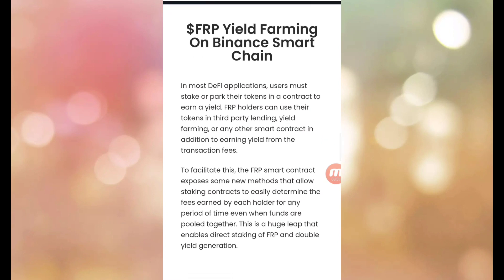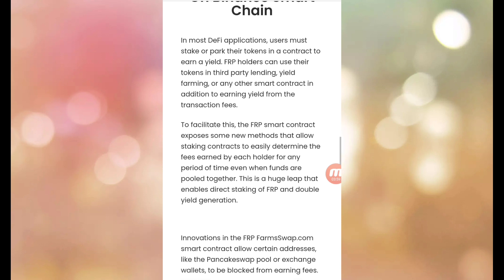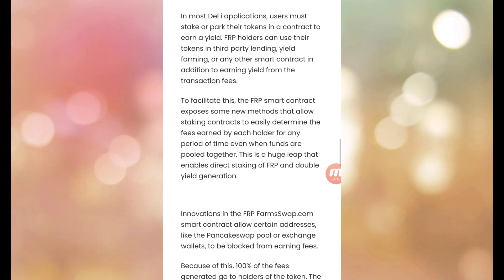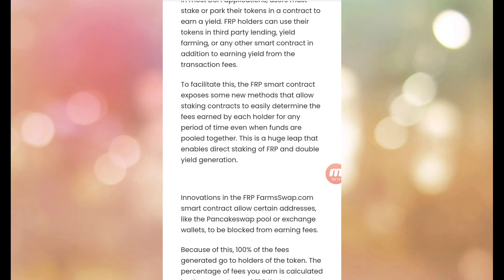FRP yield farming is on Binance Smart Chain. In most DeFi applications, users must stake or park their tokens in a contract to earn yield. FRP holders can use their tokens in third-party lending, yield farming, or any other smart contract, in addition to earning yield from the transaction fee.